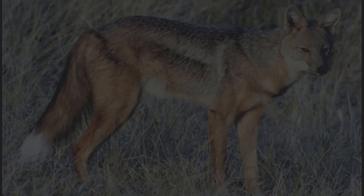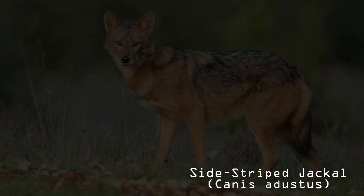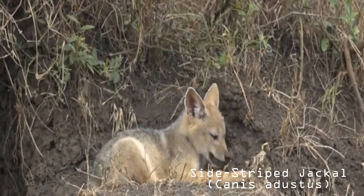Number 10: Side-striped Jackal. Geographic range: Side-striped jackals are found predominantly in tropical Africa, ranging from 15 degrees north to 23 degrees south latitude. They inhabit moist wooded areas in east, west, and central Africa, and have been known to inhabit areas as high as 2,700 meters.